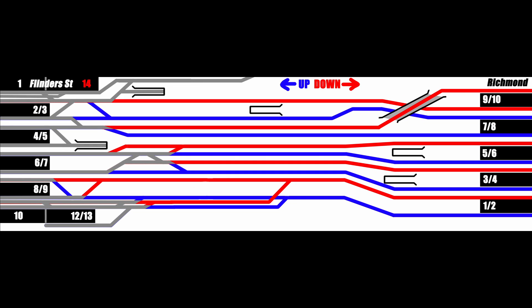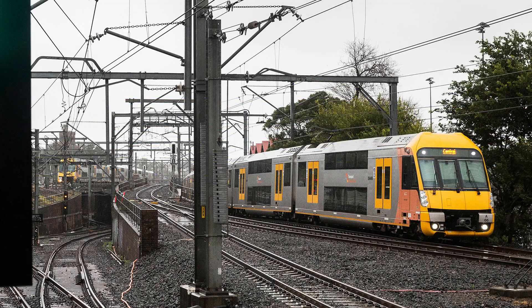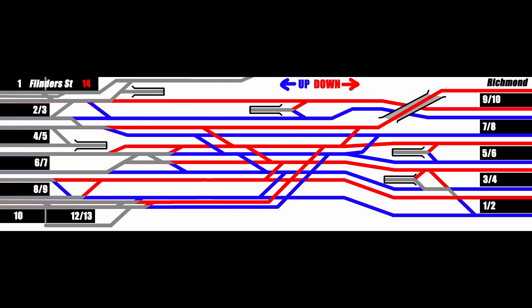Then there are lines entering the underground city loop, which curves away to the north towards Parliament Station. I'm going to leave the underground trackage invisible for most of the video, because it makes everything very confusing to look at, so just keep in mind that they all curve away off the top of the screen. Finally, there are a whole stack of crossovers and ladder tracks, putting the junction in Richmond Junction. Unlike Sydney's elegant system of flying junctions, which allow all their suburban lines to neatly jump over each other on the approach to Central Station, Richmond Junction is completely flat, with the exception of this single flyover here.